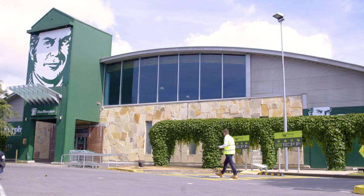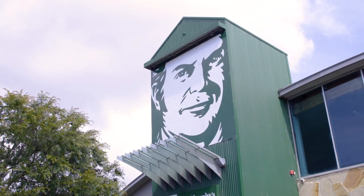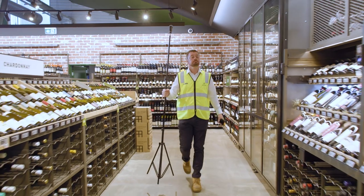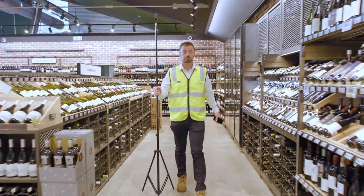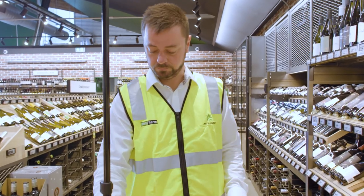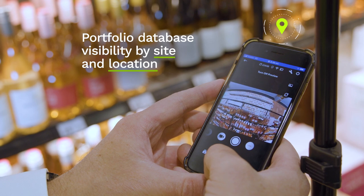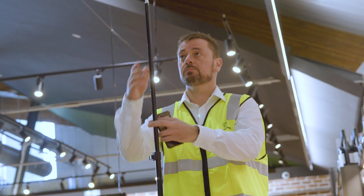The team at Programme has been providing us with signage and paint options and solutions for a number of years. They approached us about Programme 360. What we were looking to solve was a database of our assets across our fleet of Dan Murphy's and BWS stores. We've got over 1600 stores, so our visibility was lacking — hence the reason for approaching Programme.